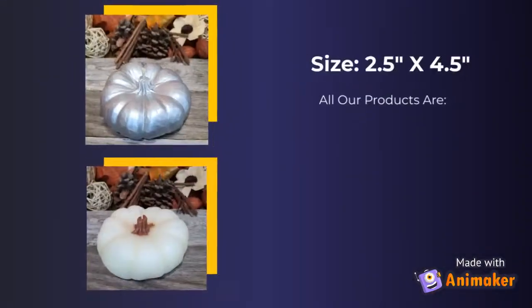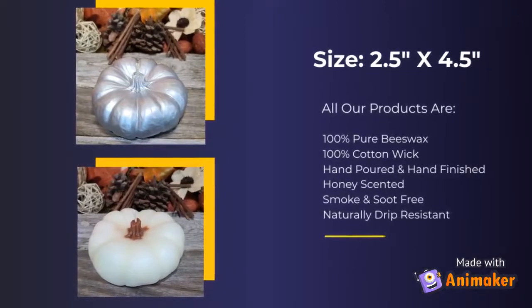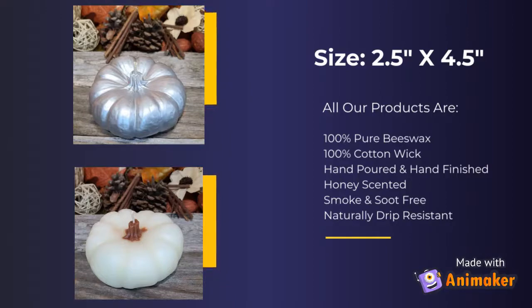All our products are 100% pure beeswax, 100% cotton wick, hand poured, hand finished, honey scented, smoke-free, soot-free, and naturally drip resistant.